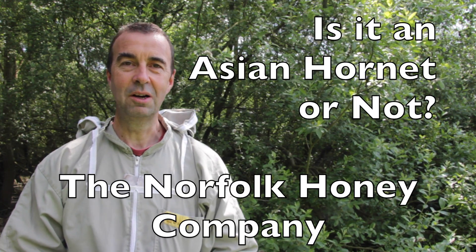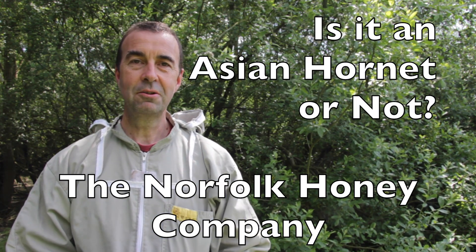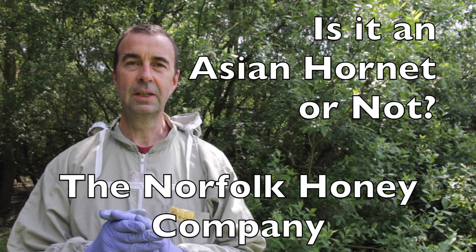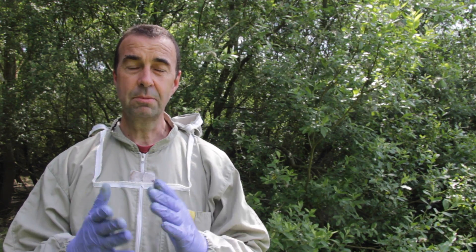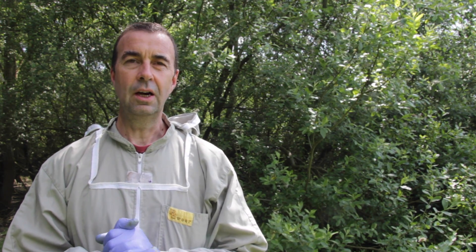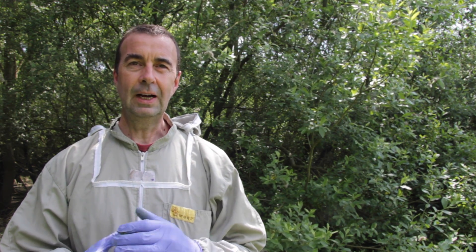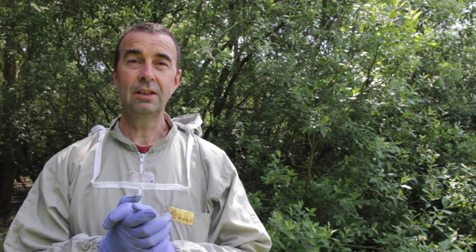Hi, I'm Stuart from the Norfolk Honey Company and we're just out doing some inspections at one of our apiaries. I've just found something that I was asked about yesterday. A lady came up to me and asked if I could help identify an Asian Hornet that she'd caught, and I explained to her the difference between an Asian Hornet and a European Hornet.